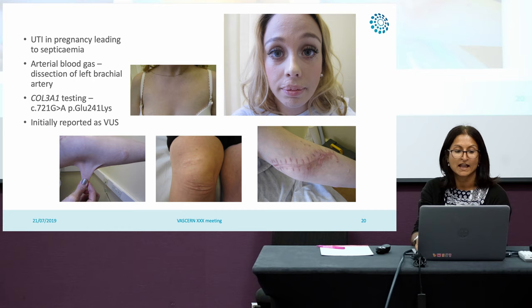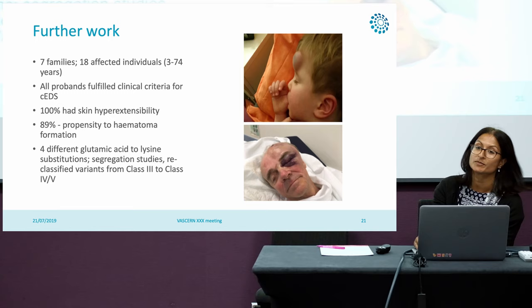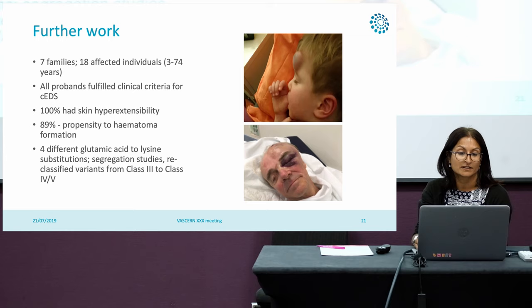When we looked back at a few other patients with similar variants and collaborated with the Michael Franks group in France, we reported on seven different families with 18 affected individuals who had four different glutamic acid to lysine substitutions. We were able to reclassify these variants from a class 3 variant of uncertain significance to class 4 and 5, likely pathogenic or pathogenic. The key features include really severe hematomas from very minor injuries — the top one was just from knocking his head against a cot — and 100% of our patients in this cohort had skin hyperextensibility, so that overlap with classical EDS again highlights the importance of molecular testing.